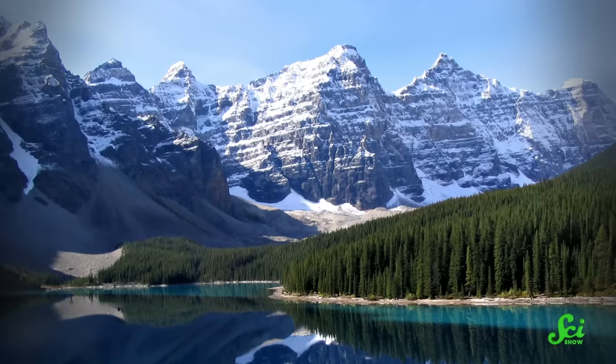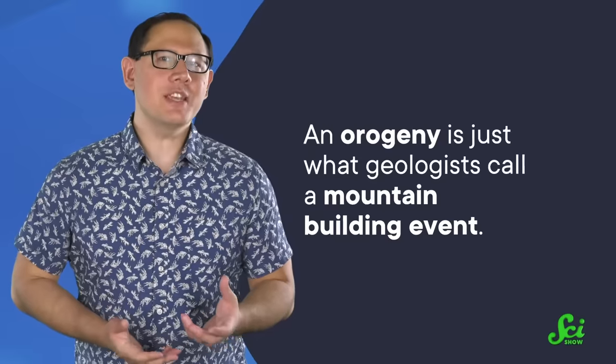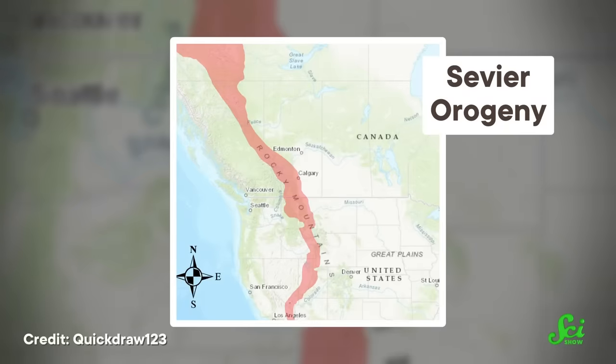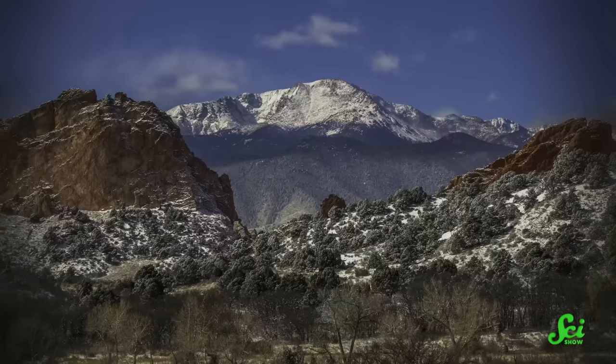The Rocky Mountains we see today started ascending around 125 million years ago, during the Sevier orogeny. An orogeny is just what geologists call a mountain-building event. The Sevier orogeny stretched all the way from present-day Alaska to Mexico. It folded and fractured layers of sedimentary rocks, bunching them up on themselves to start building mountains. But it wasn't the only game in town.